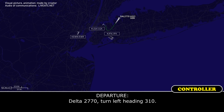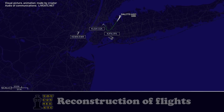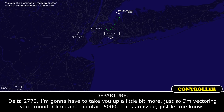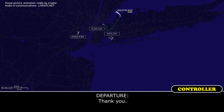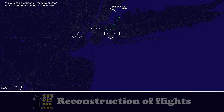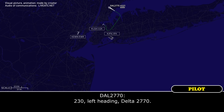Delta 2770, turn left to 310. 310, Delta 2770. Delta 2770, I'm going to have to take you up a little bit more just so I'm vectoring around. I'll need you to maintain 6,000 — if it's an issue, just let me know. We'll go, climbing 6,000, Delta 2770. Thank you. Delta 2770, turn left heading 230. 230 left heading, Delta 2770.